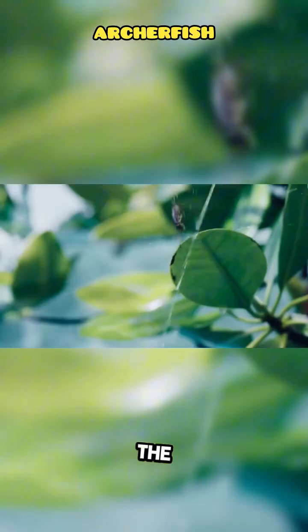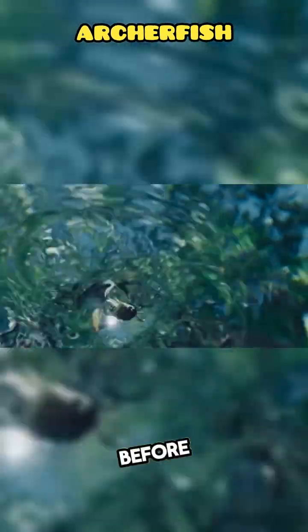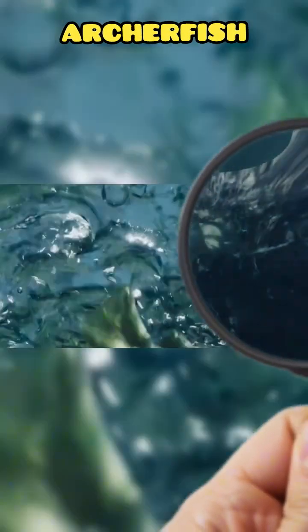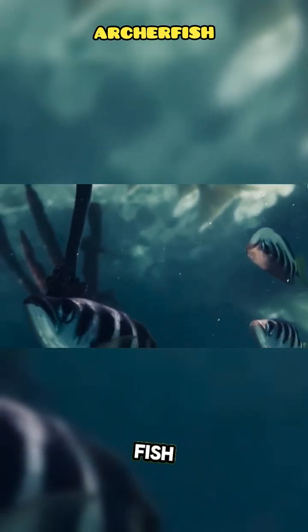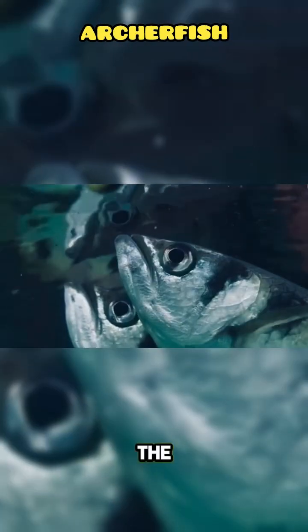Once the prey drops, the Archerfish darts quickly to snatch it before competitors arrive. This combination of ballistic hunting, visual adaptation, and intelligence makes the Archerfish one of the most unique predators in the aquatic world.